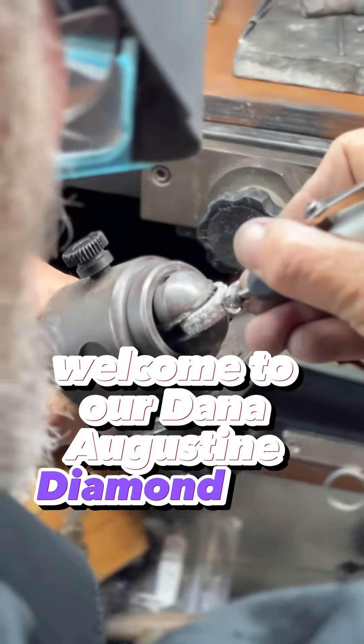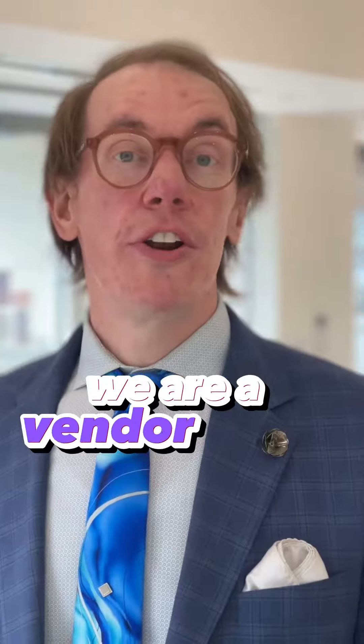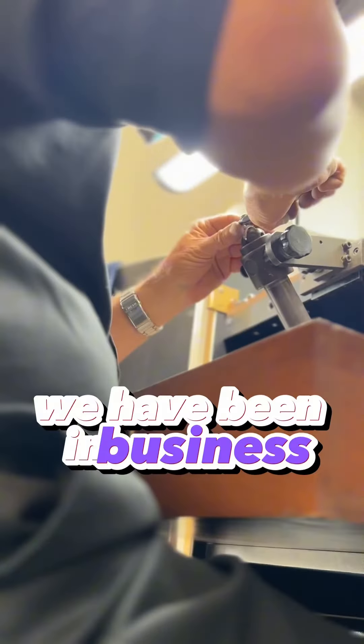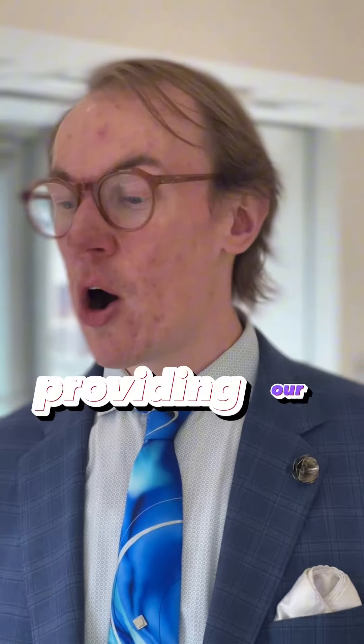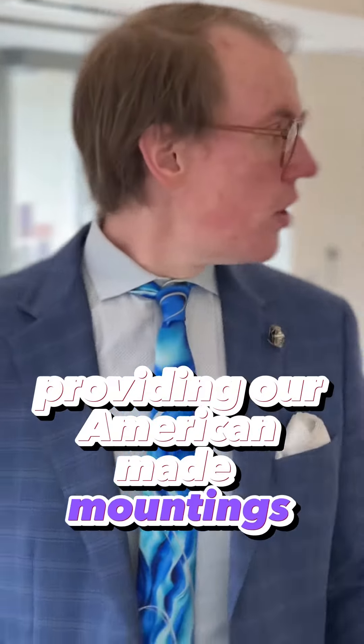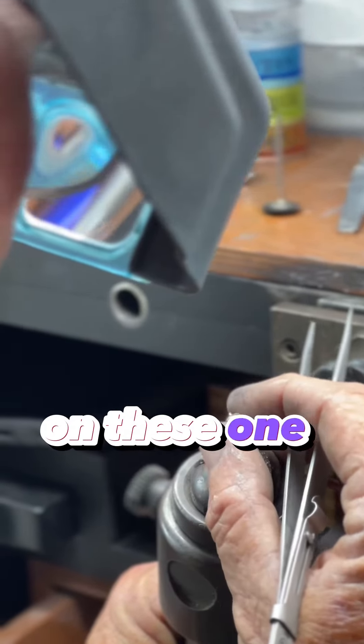Welcome to our Dana Augustine Diamond and Design Show, our one-day show here in Roseburg, Oregon. We're a vendor out of Kennesaw, Georgia. We have been in business since 1981, working with K-Jewelers the entire time, providing our American-made mountings, loose diamonds, gemstones, and our master jeweler doing all the work for us on these one-day events.